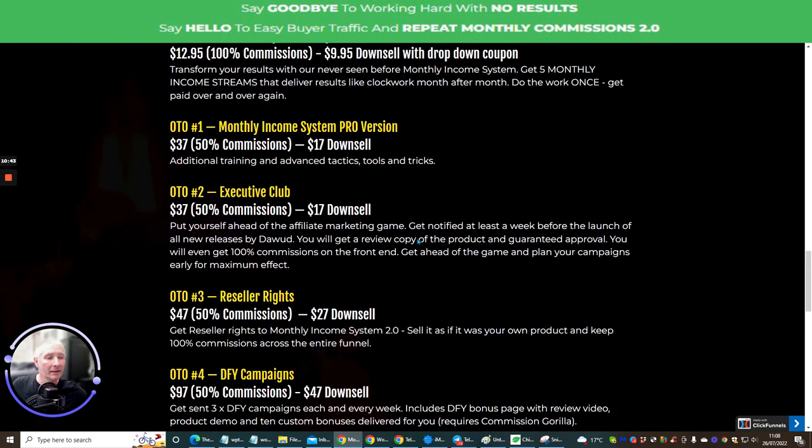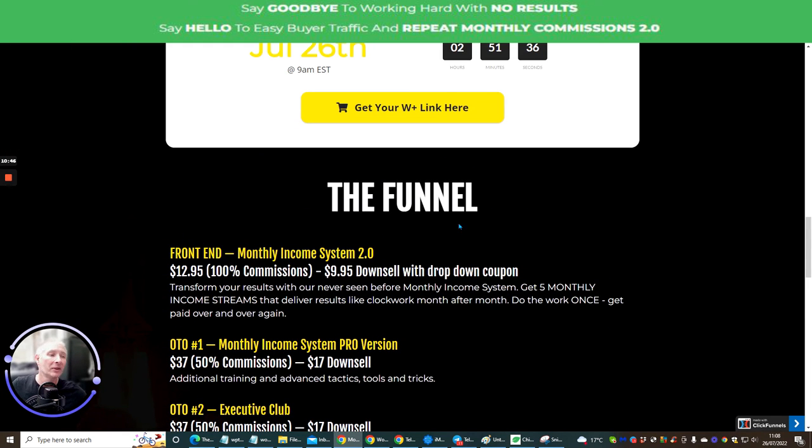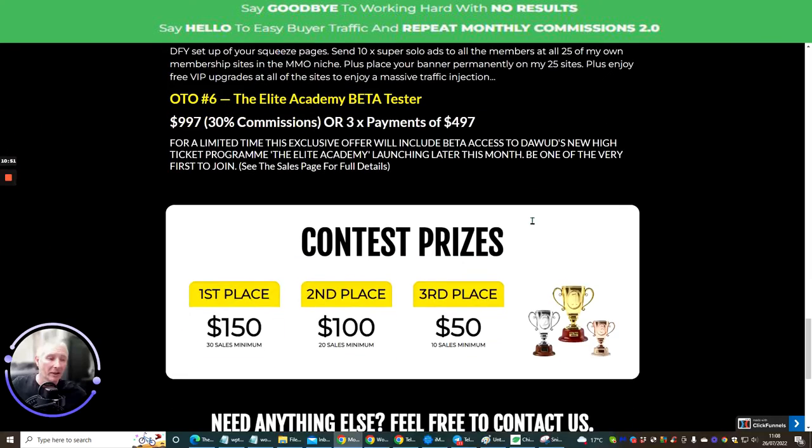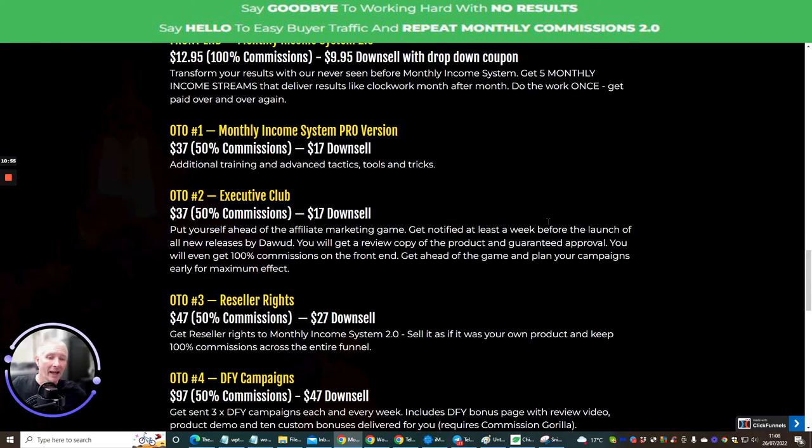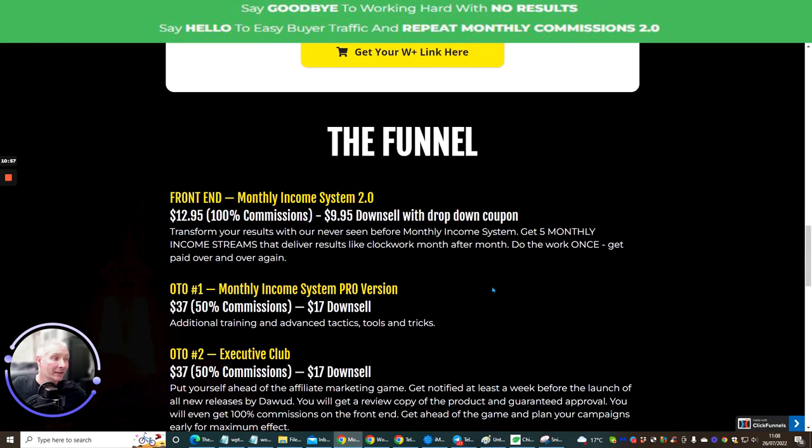If you're really interested in picking up Monthly Income System for just $9.95, click on the link below — plus all my other juicy bonuses that you'll see floating around. Click that link right now, get access to this, start using it, start setting it up, and before you know it you'll have a reoccurring income coming in every single month. That's the end of the Monthly Income System 2 review — until my next one. Cheers, bye.